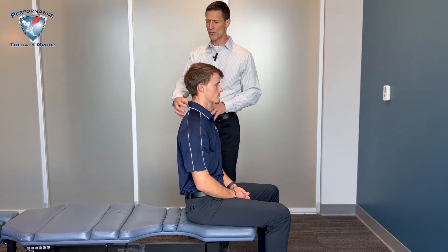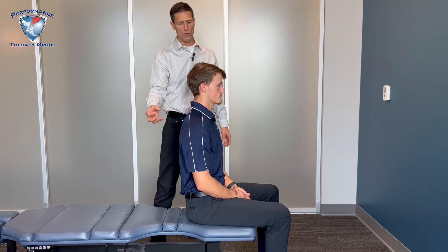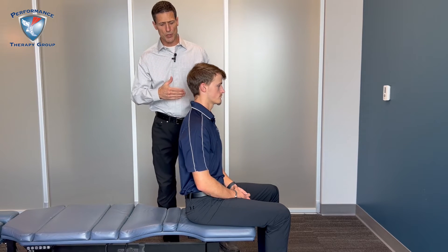We have to differentiate between neck and head, thoracic spine, as well as shoulder, to figure out where the pain is coming from, because there are a lot of muscles sandwiched on top of each other. That's just the range of motion portion. We would then check your neurology.